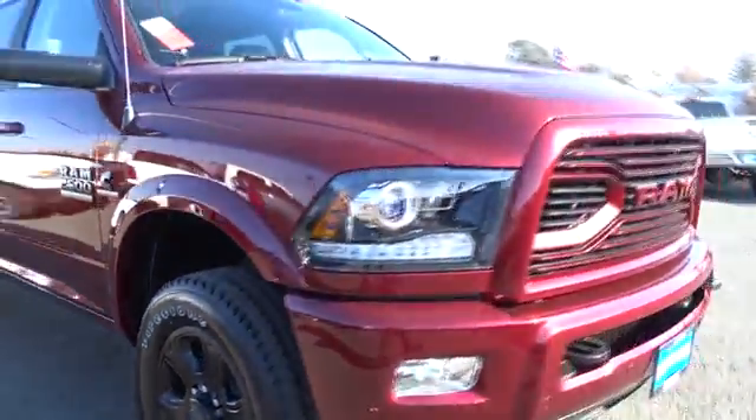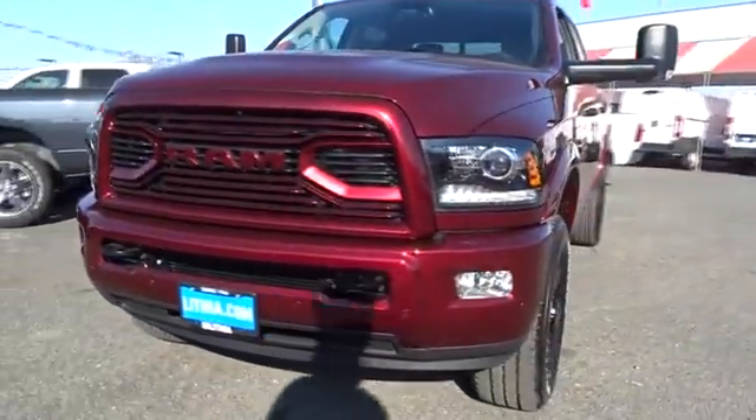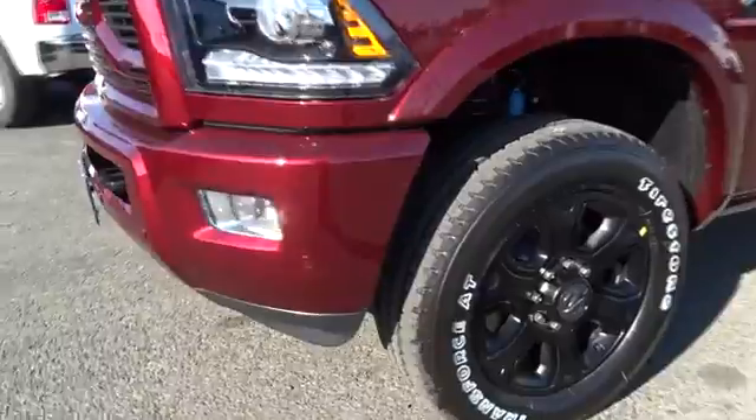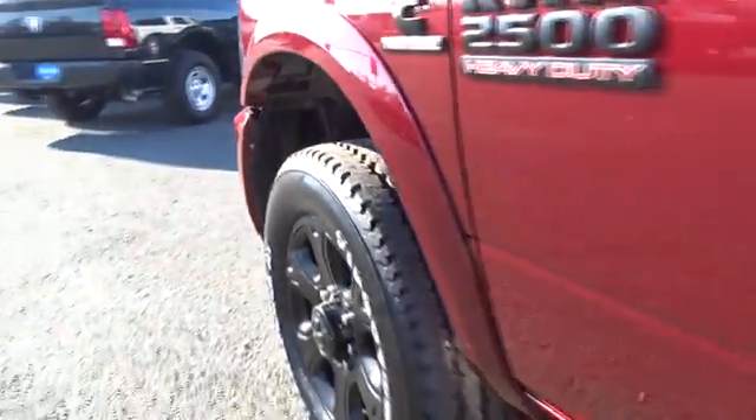Bluetooth, leather wrapped steering wheel, adjustable steering wheel, power steering, driver airbag, cruise control, aluminum wheels, auto dimming rear view mirror, PPO, four wheel drive, floor mats, four wheel disc brakes.